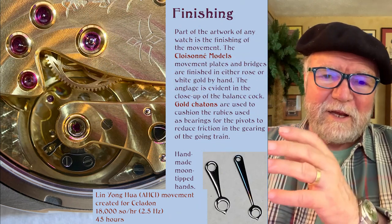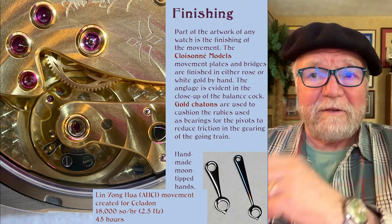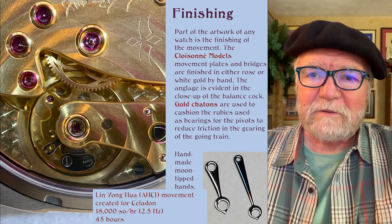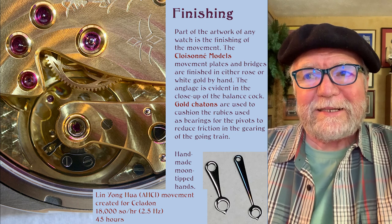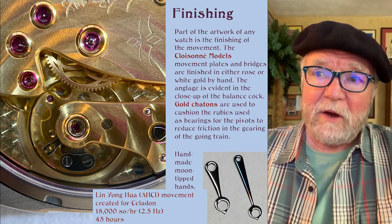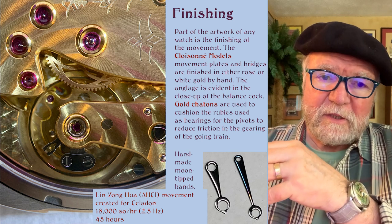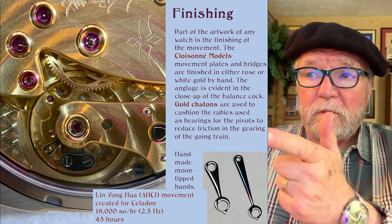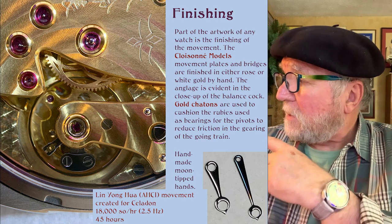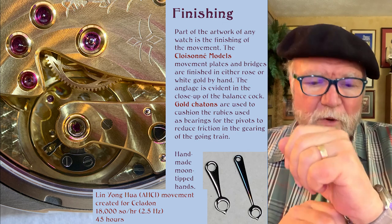The other thing about this is that it's not just the front but also the back — the finishing on the back is really first rate. All of the Cloisonné models have movement plates and bridges finished either in white gold or rose gold. And the en gouache, you can see it, is really remarkable.